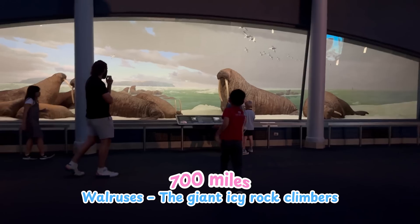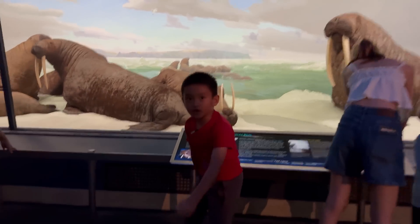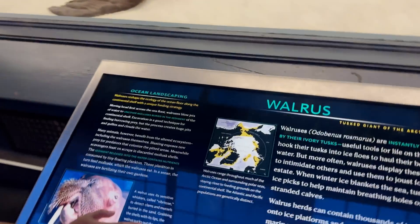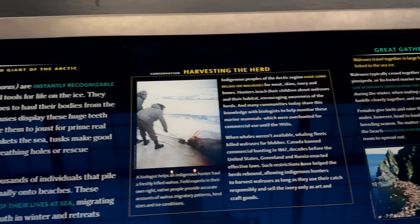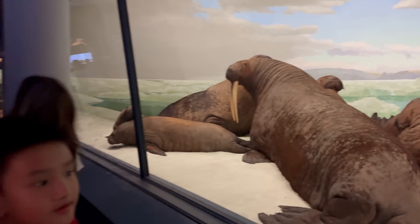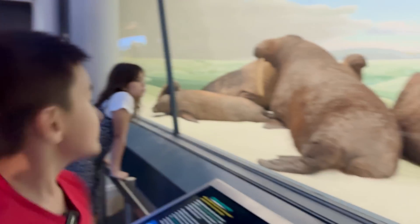Those are walruses — the big, squishy potatoes of the Arctic. They look all soft and cute, and they have a super thick layer of fat to keep them warm. Those long tusks are used to pull their huge bodies up onto the ice, like giant icy rock climbers. And they love hanging out in giant, noisy groups — sometimes thousands of walruses pile up together. It really looks like a mountain of potato bags.